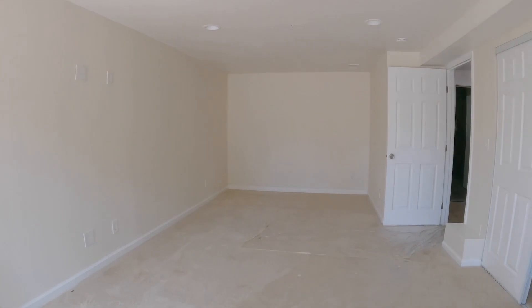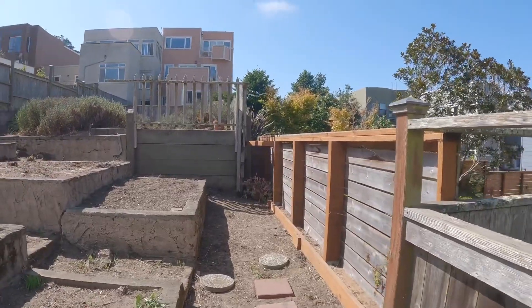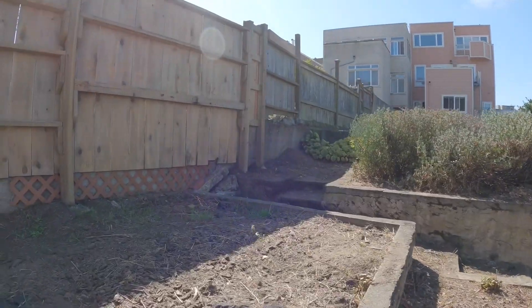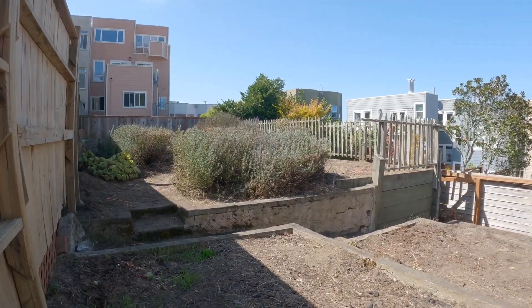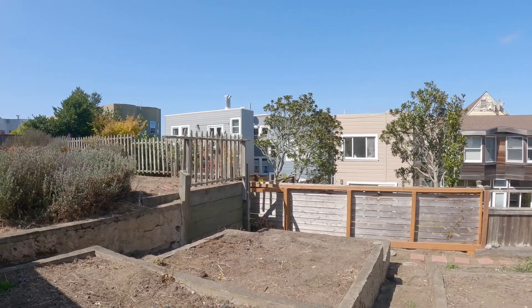Nice big room, and this room has direct access to a very large backyard. If you're interested in this wonderful home, please go to rentalsnsf.com. Thanks so much and have a great day.